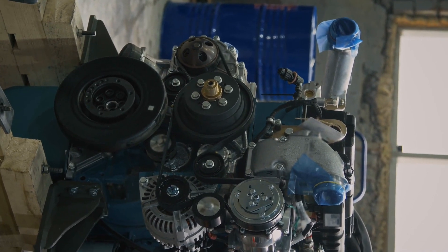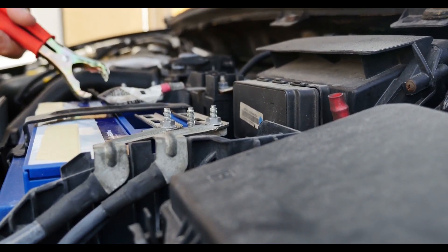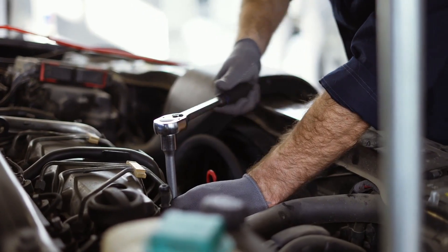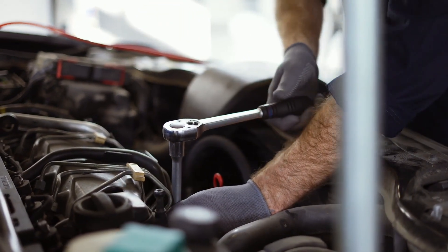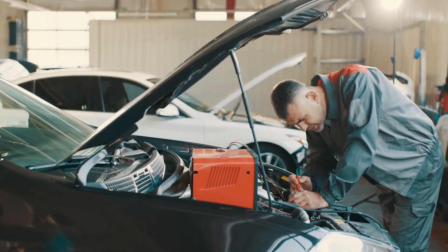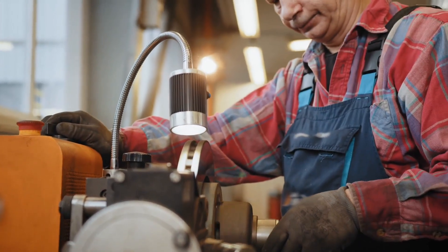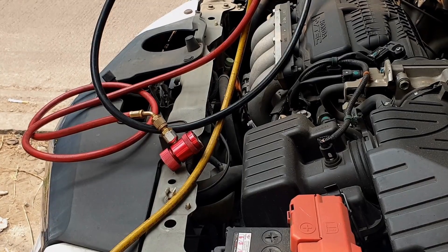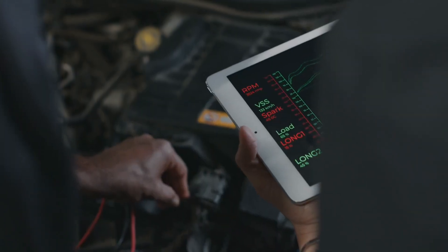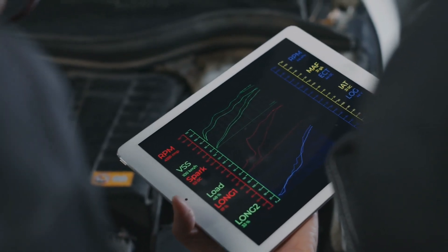High heat speeds up chemical reactions inside the battery and causes fluid loss, which weakens the plates. Cold just slows things down temporarily, but heat does permanent damage. The fix: park in the shade whenever possible, avoid long idling on hot days since heat builds up under the hood, and keep your battery vents clean so gases can escape properly. If you live in a cold climate, wrap your battery with thermal insulation to help it start easier and stay at a stable temperature.